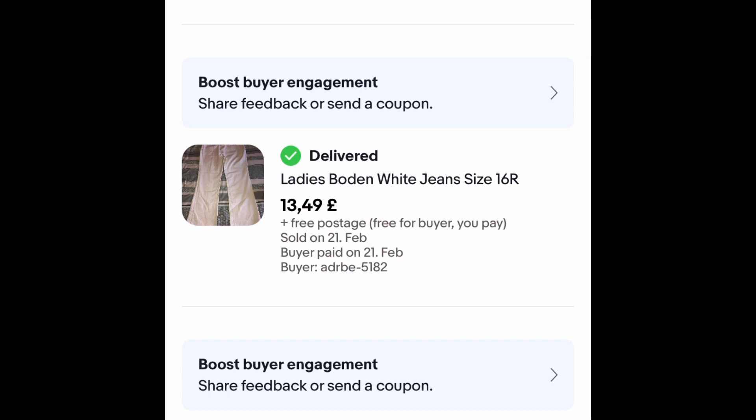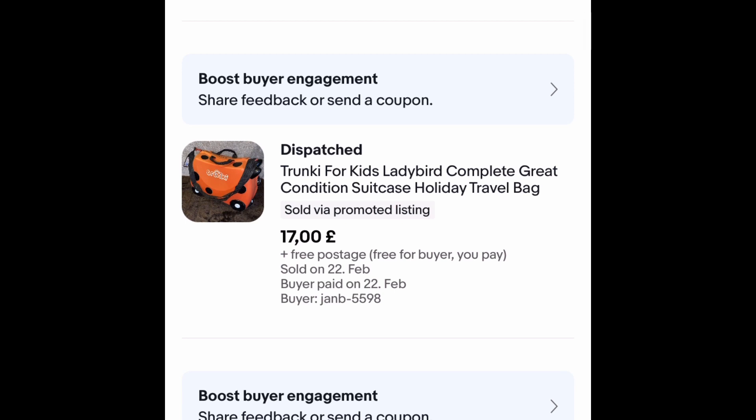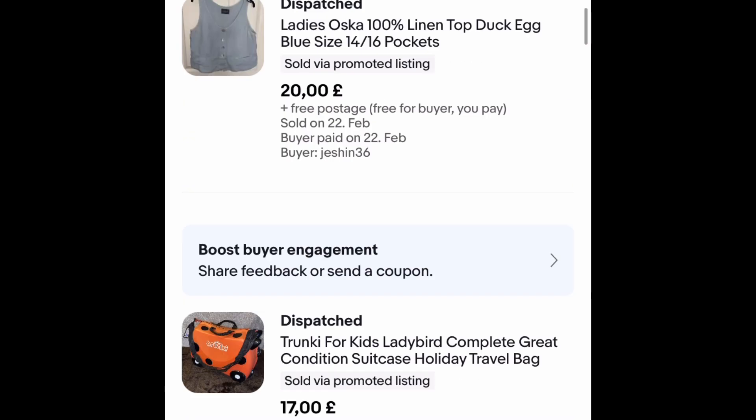These Boden trousers I've had for well over two years — they went on sale for £13.49 plus free postage. This I paid £5 for, had it about a month, took an offer of £17 free postage, so not as profitable as I hoped. I think I'll be careful with how much I pay for Trunkies from now on because they take quite a bit of room up for storage.